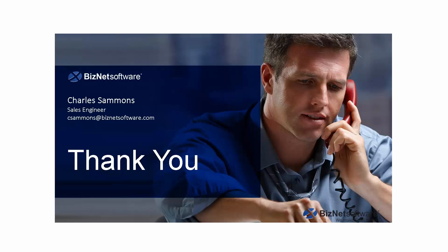Thank you very much for your time. I appreciate you being with us today. My name is Charles Sammons — this is my email address. If you have any questions, please don't hesitate to ask, and we'll be happy to get that information out to you as quickly as possible. Thank you very much and have a nice day.